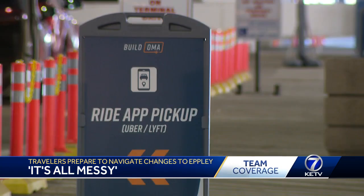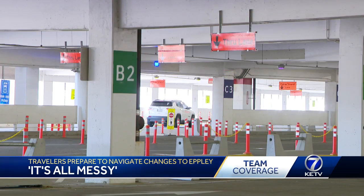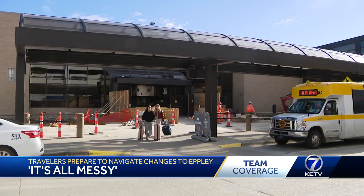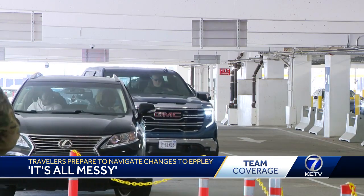As for Ubers and Lyfts, they now pick up in the very left lane of the garage, which means people leaving the airport will have to walk from the terminal to the garage and cross every lane of traffic to be picked up. Warner and Mohamed Salih said while it wasn't necessarily their favorite navigating all this construction, Epley did make it very easy. We're live tonight right off Abbott Drive at Epley Airfield. Cal Larson, KTV Newswatch 7.